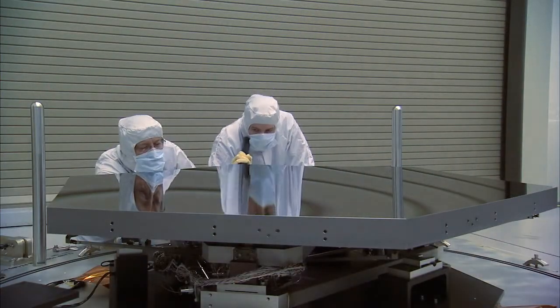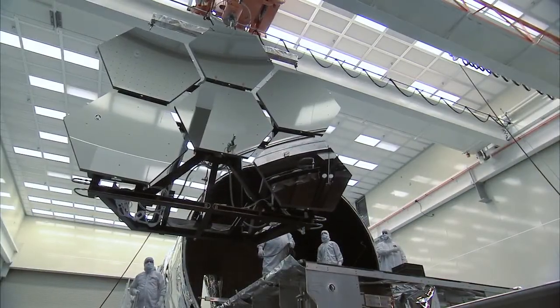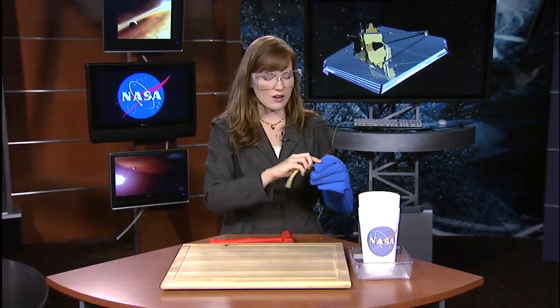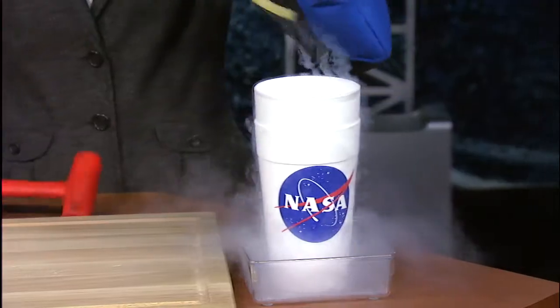One of the challenges to building a telescope like this is to build it here on Earth at normal temperatures and then launch it into deep space. To demonstrate this, here I have some surgical tubing, which you can see is very flexible and bendy at normal temperatures. But if I dip it into liquid nitrogen, you're going to see how the structure of the material changes. When we build these telescopes on Earth, we have to be really smart about what we build them with and how we build them, and do lots of tests to make sure they will withstand the cold of deep space.